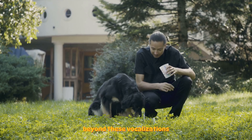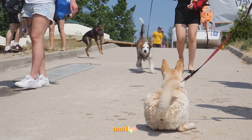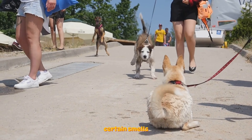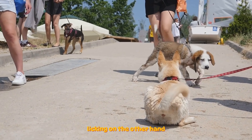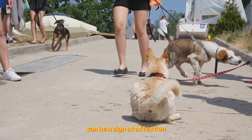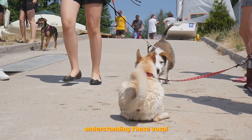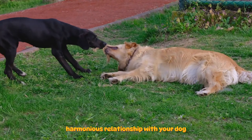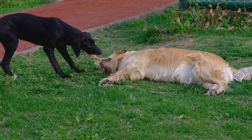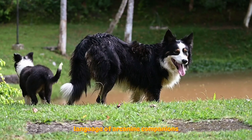Beyond these vocalizations, dogs also communicate through non-verbal cues like body odors and licking behavior. Certain smells can indicate excitement, fear, or health issues. Licking, on the other hand, can be a sign of affection, submission, or a way to seek attention. Understanding these vocal and non-verbal cues is crucial in building a strong, harmonious relationship with your dog. The more you tune in, the more you'll appreciate the complex language of our canine companions.